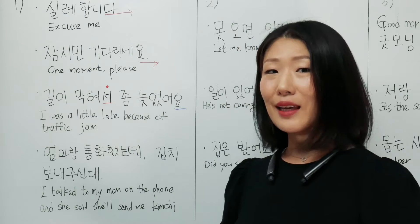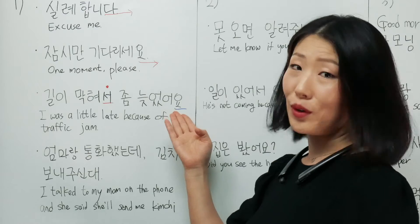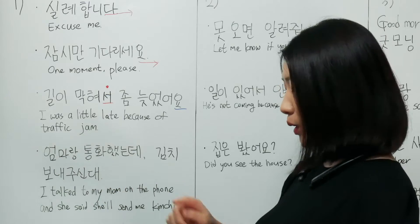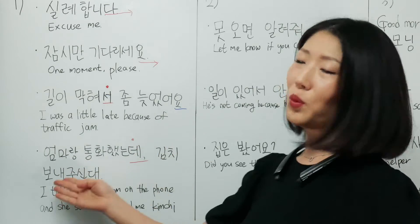Then let's say it together. 길이 막혀서 좀 늦었어요. 엄마랑 통화했는데, 김치 보내주신대.